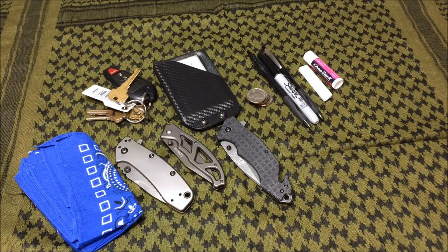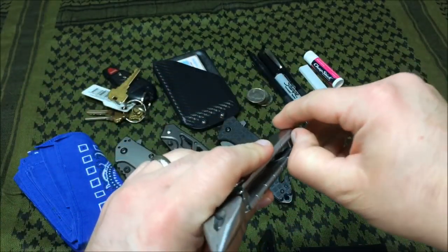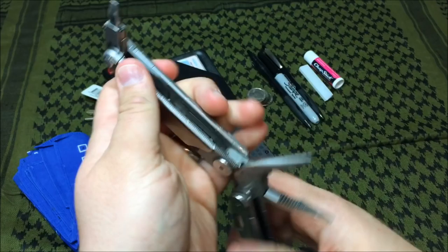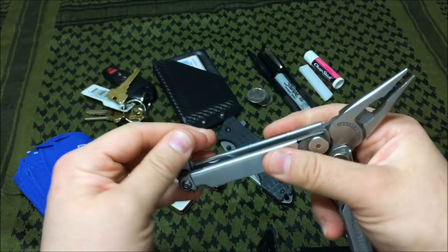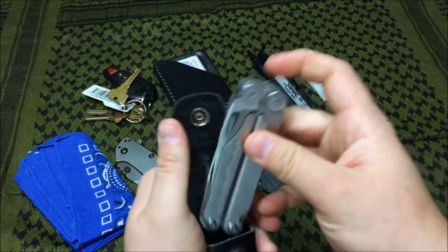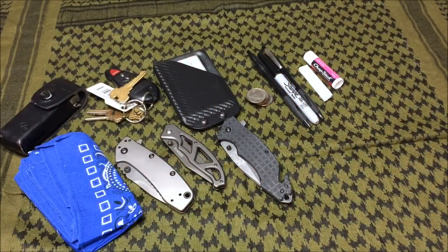Another good item I carry is a Leatherman Wave multi-tool. I really like the Wave because it incorporates a Phillips and flathead with a quick-detach system, so I can also swap in Torx or other bit styles they make. I use this tool at least once a day for something — and it's great to have an extra blade, pliers, and everything else that comes with a multi-tool.